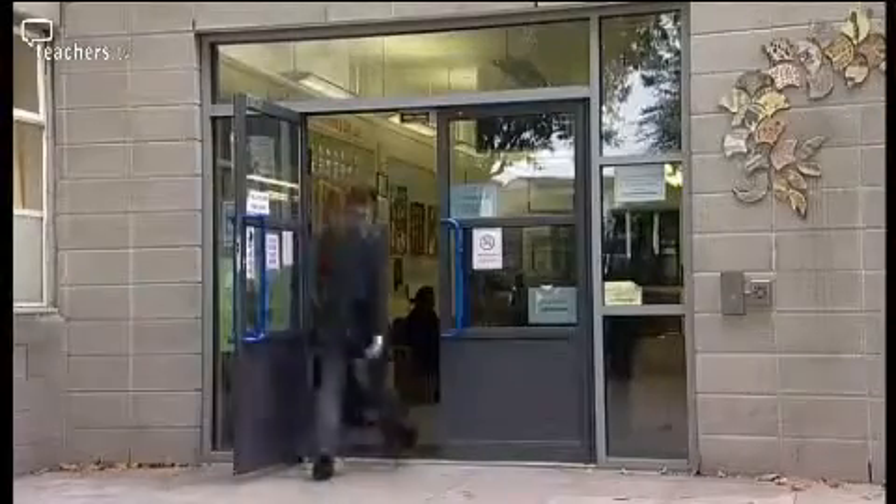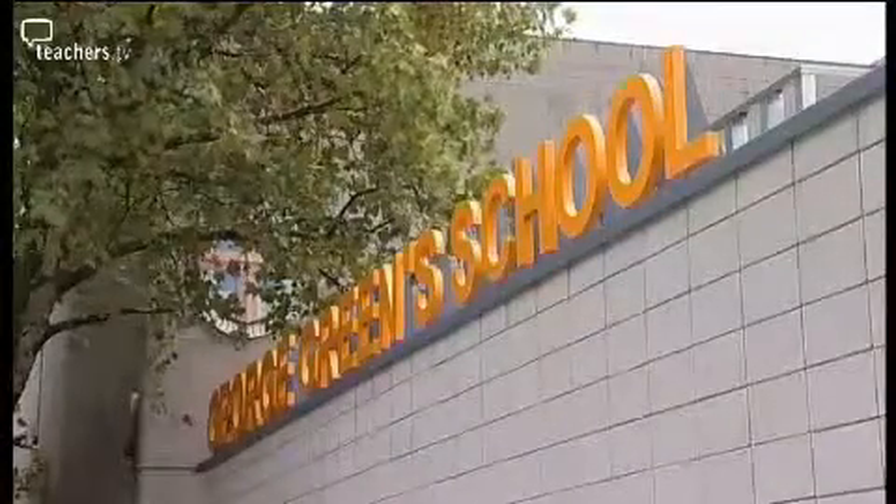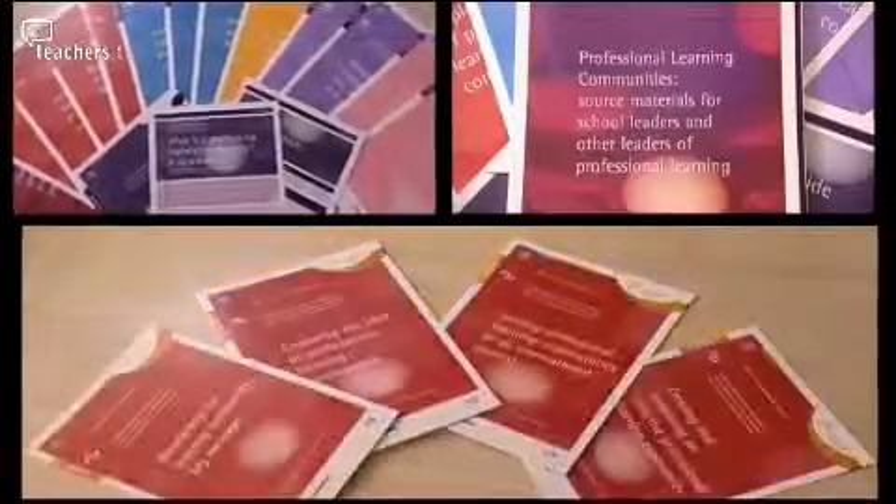Our resource investigator Matthew Tosh went to visit Steve Bright and his NQT colleagues at George Green's Secondary School in Tower Hamlets, East London. Professional Learning Community's source materials is a collection of activities and guidelines in booklets designed to help you maintain and implement a learning community in your school.